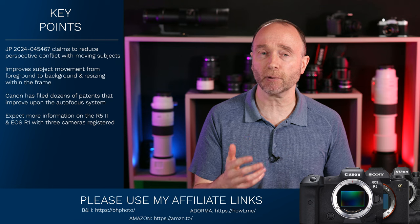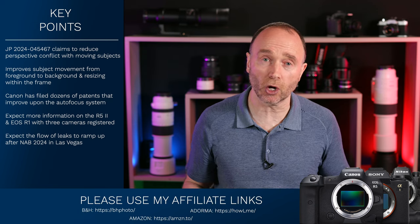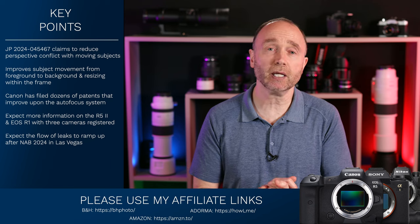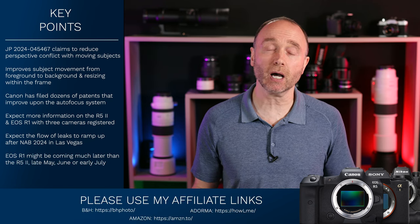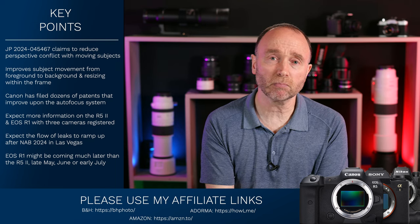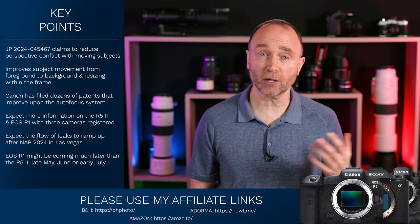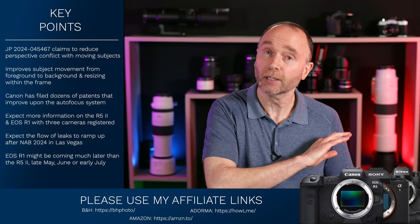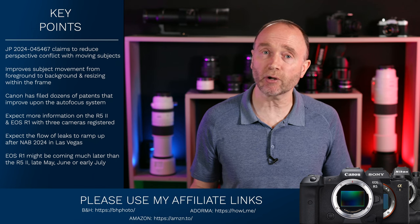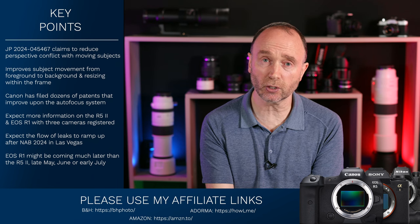After we get past NAB — which runs setup on the 13th with the main show from the 14th to the 17th — you can expect a lot of leaked specifications, images, and pricing information regarding the Canon EOS R5 Mark II. The R1 might come at a later date, perhaps a month afterwards, possibly late June or early July, though this is pure conjecture. Canon Rumors is telling us that late April and early May are possible, with May making the most sense. So we're getting very close — don't worry about this slipping into 2025.